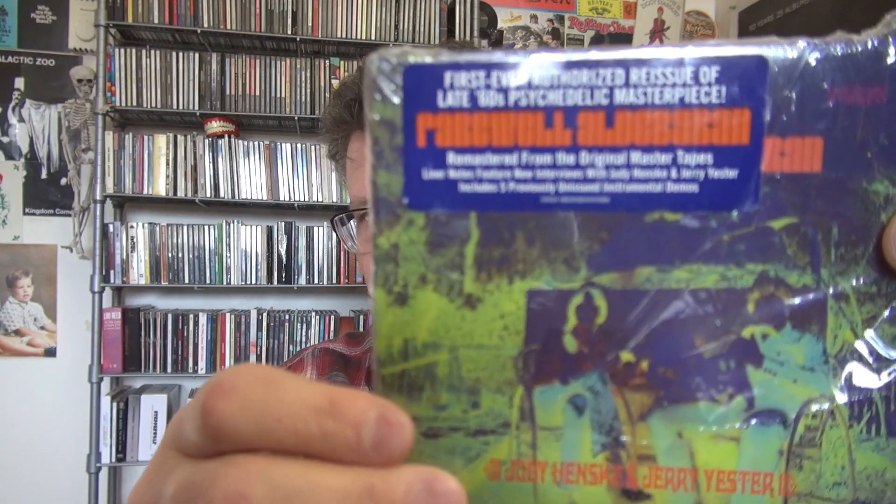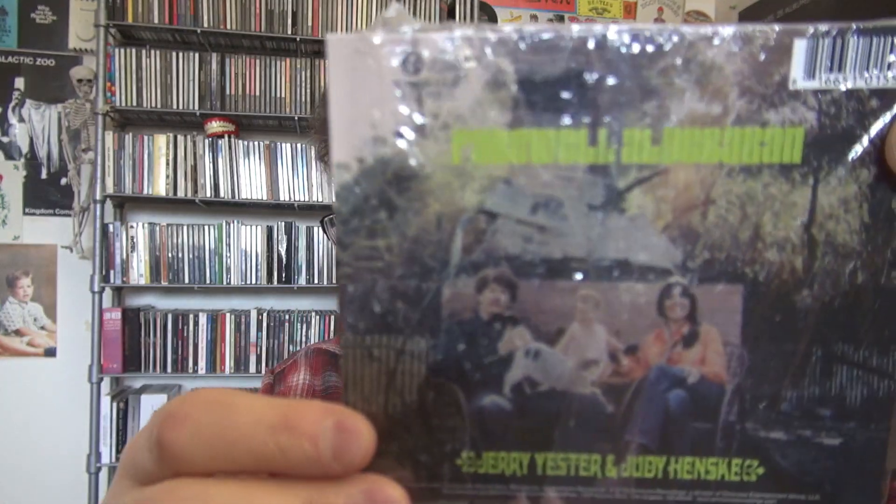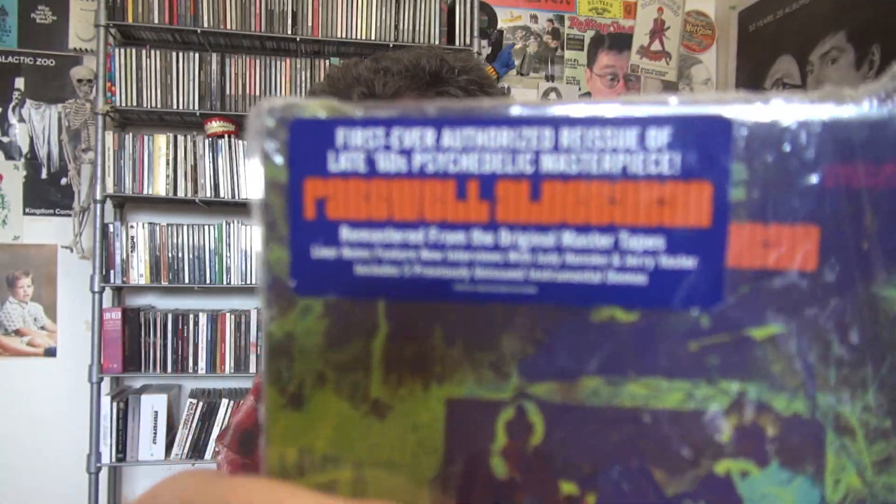Moving forward — lots to go through here. I usually try and keep the plastic on the CD depending. Here's one for Farewell — Farewell Alder Baron. A very kind of cult classic album from the early 70s with Judy Henske and Jerry Yester. And there's the hype sticker.